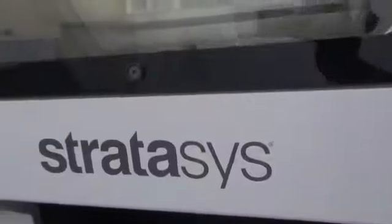The COE has teamed up with the world's leading 3D equipment manufacturing company, Stratasys, to create state-of-the-art facilities both for students and for industry.